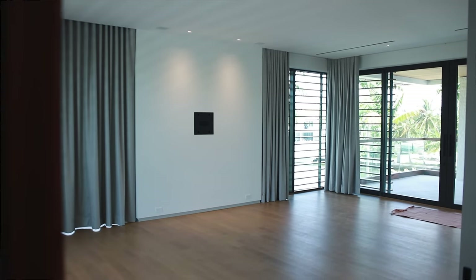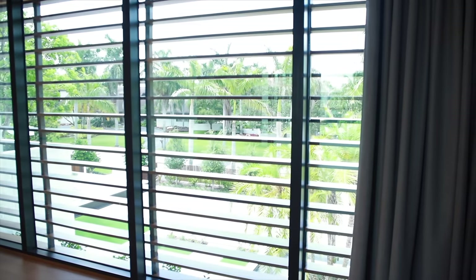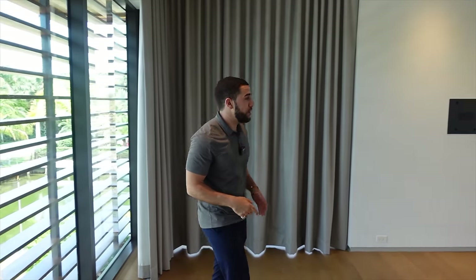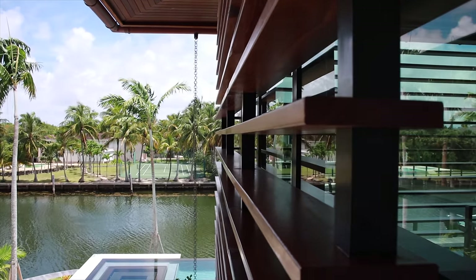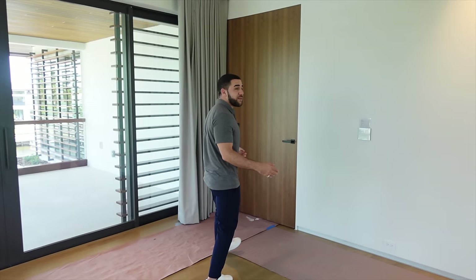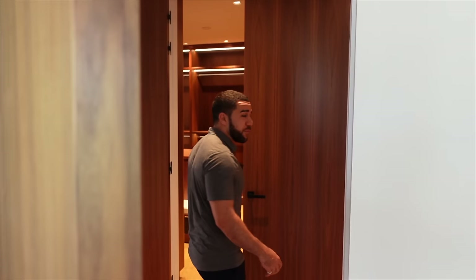Here we are in your master suite — the first bedroom up here. You have views of the entire front of your property, which is a good thing because you have water across the street, water in your front lawn, and water on that side. This is a super spacious room, and over here it's going to take us to the master bathroom.